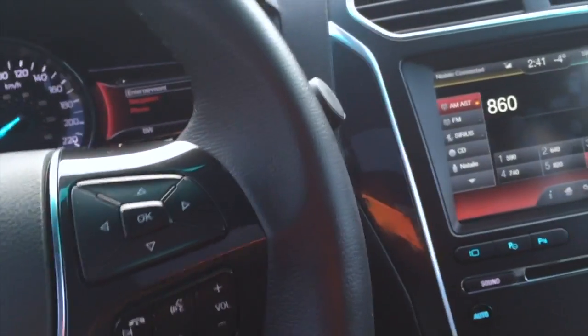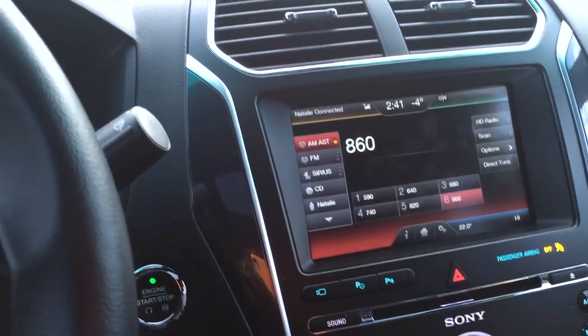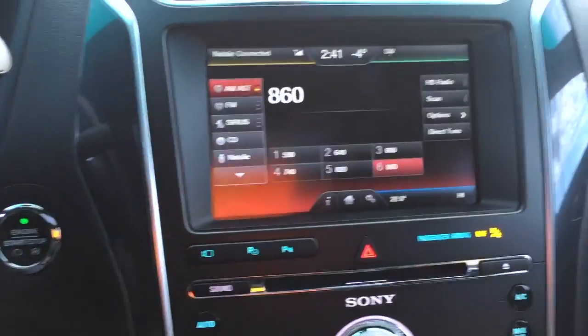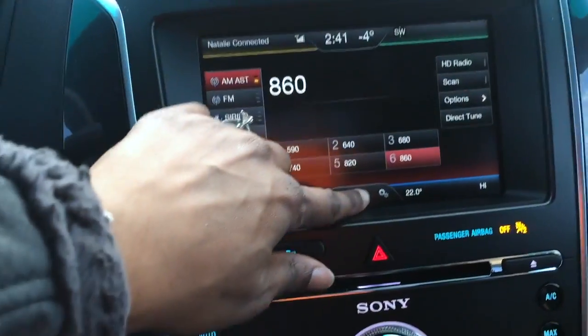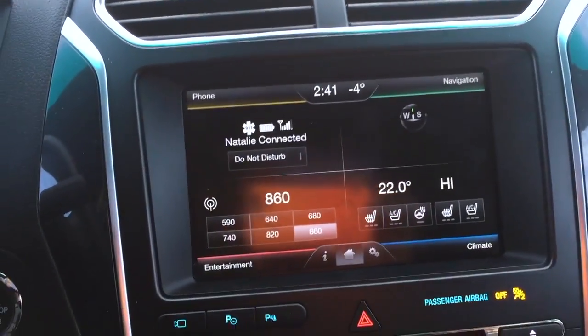Everything else is standard. This is a very gorgeous trim on this Ford Explorer. I'll show you the console — a few things on the console. Of course there's the home button — let's not forget the home button — this is where you're going to see everything you need.